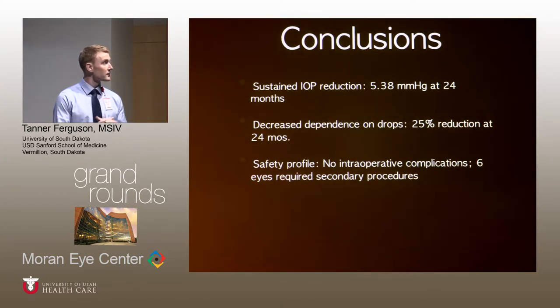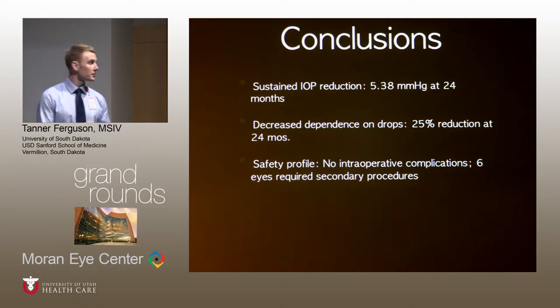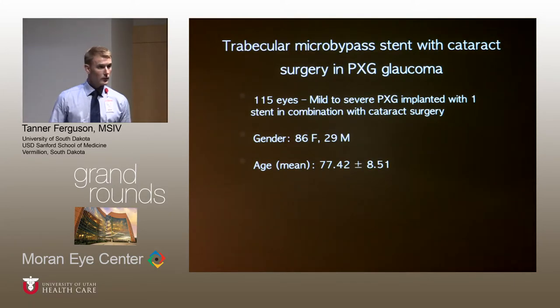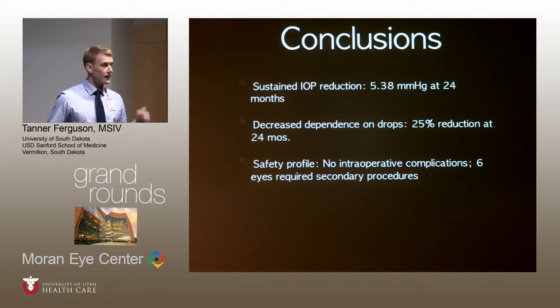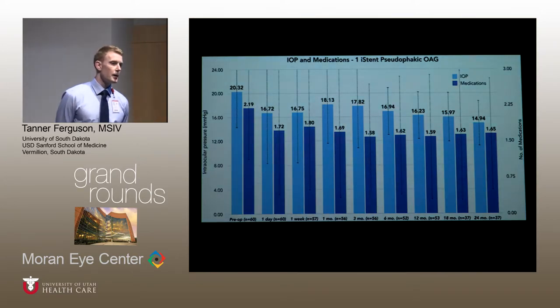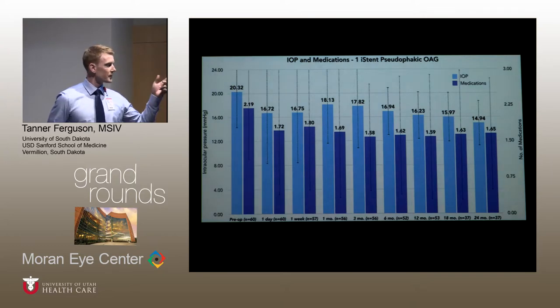In this paper, we saw a sustained IOP reduction of 5.38 mmHg at 24 months and decreased dependence on drops with a 25% reduction at 24 months. We did not note any intraoperative complications. Six eyes did go on to require secondary procedures. In response to a question, the six eyes that required secondary surgery were included in the graph up until the secondary procedure occurred — since all occurred more than two years post-surgery, they remained in the dataset.